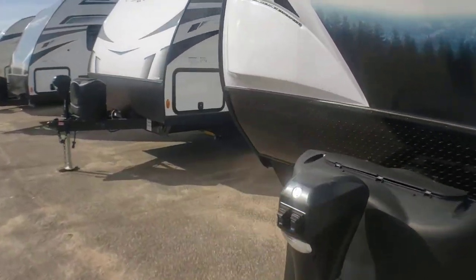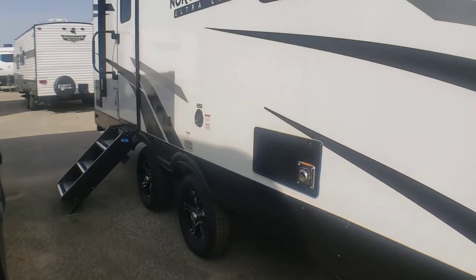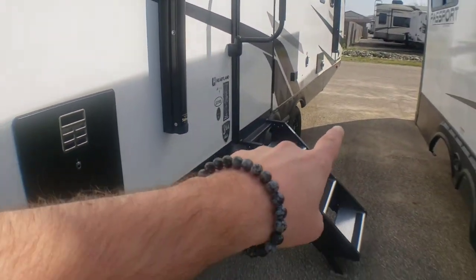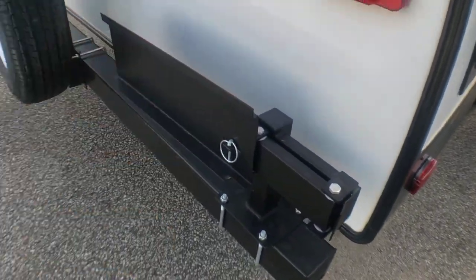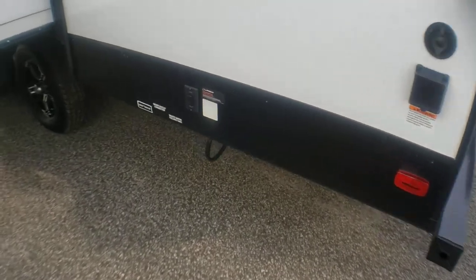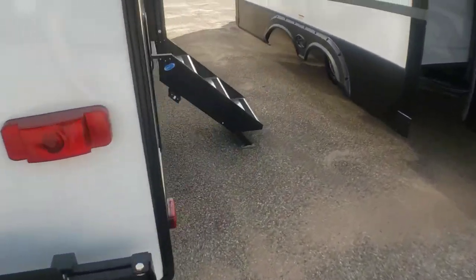Getting back around to the front again — pass-through storage here and your awning. Stable stairs, and hot water is in the back on the camp side, as is your furnace exhaust. There's the mount for the grill we saw earlier in the pass-through, and a full spare. Hot/cold shower and your service connections. This unit does come with electric stabilizers, so you don't have to manually crank anything down.